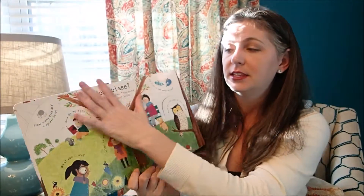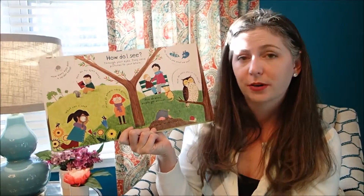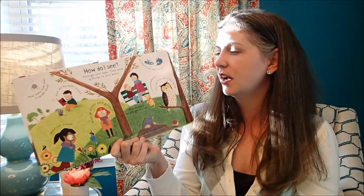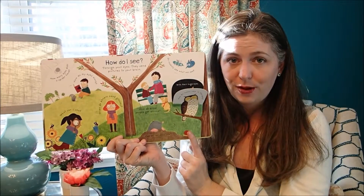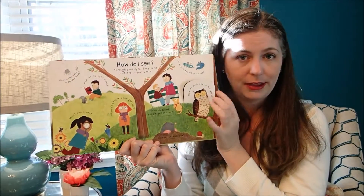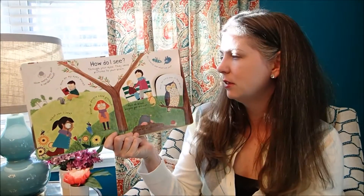I love that these books incorporate double page spreads, which are really inviting to young children. We've got the flaps here, which is a terrific way for children to learn because they feel like they're actually discovering information when they lift the flaps.